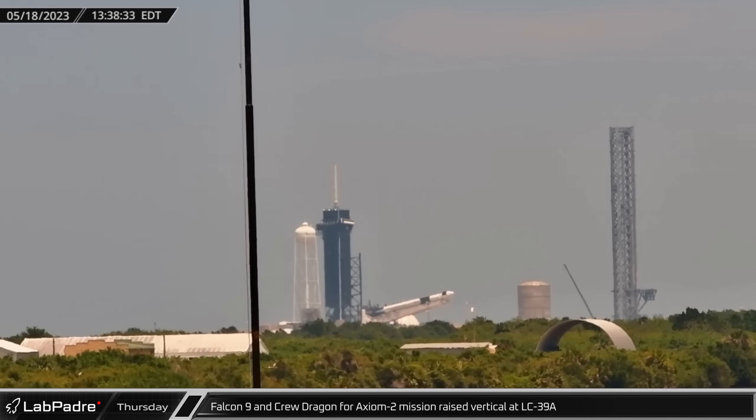On Thursday, Falcon 9 booster B-1080 and Dragon Capsule Freedom were raised vertical at Launch Complex 39A in preparation for the Axiom-2 mission.